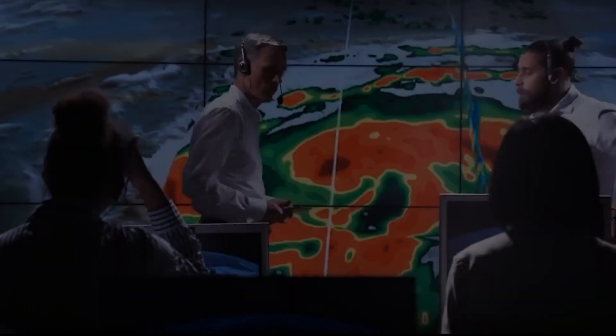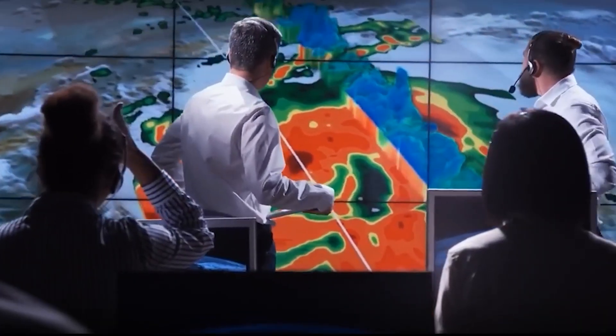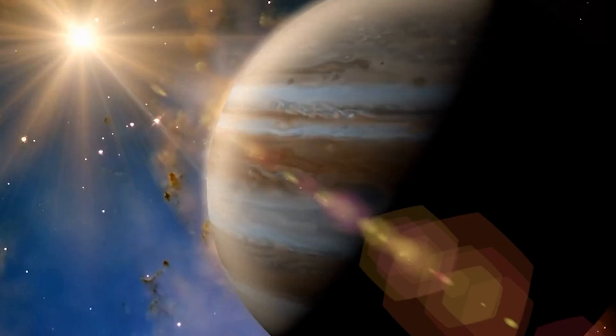You've seen that thing on Jupiter, that storm that never quits? We call it Jupiter's Red Spot. Join us as we follow scientists armed with a sense of curiosity and cutting-edge technology to unveil the mystery of the colossal storm surrounding the gas giant.